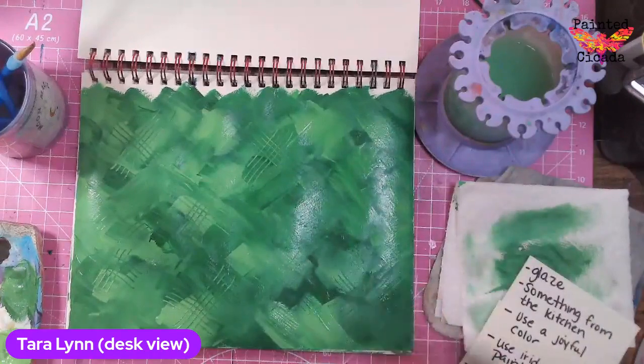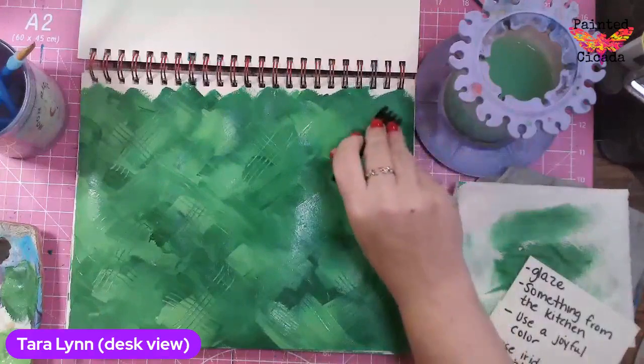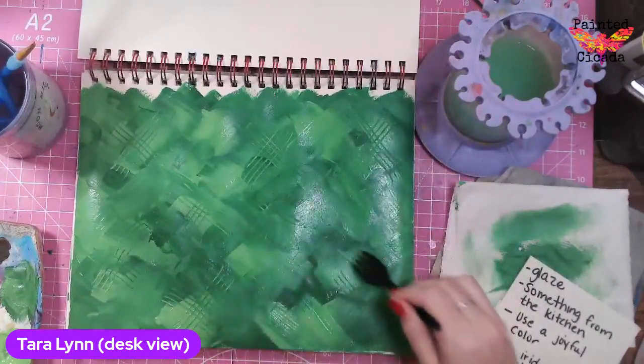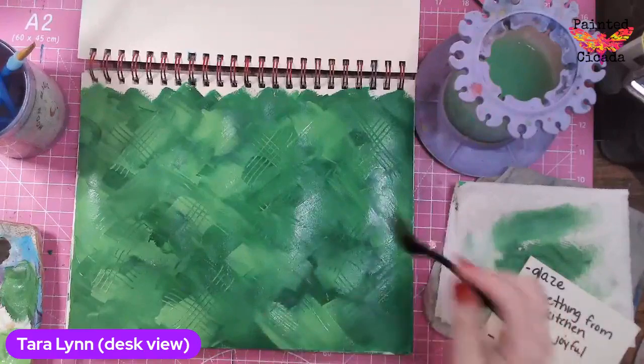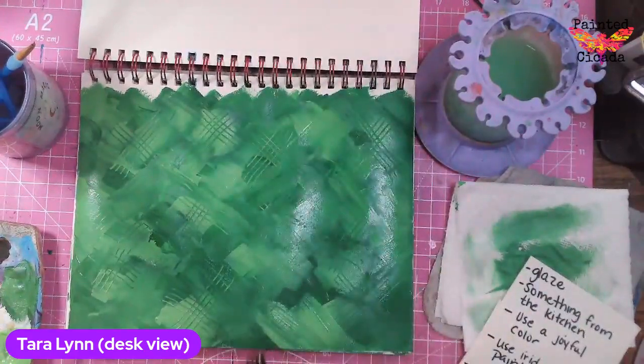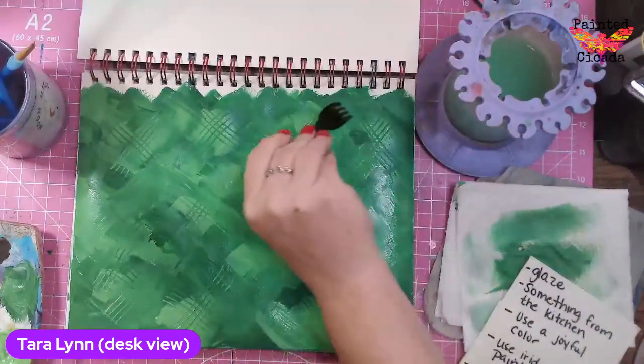I've pulled the something from the kitchen prompt many times. I've used plastic wrap, I've used foil, I've used lids to stamp wet paint. So there's lots of different options. I kind of like this scrappy look here — it's kind of fun.